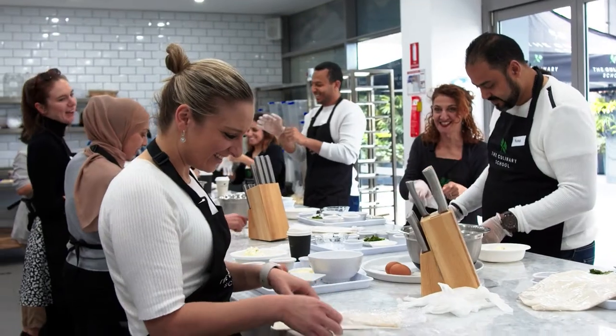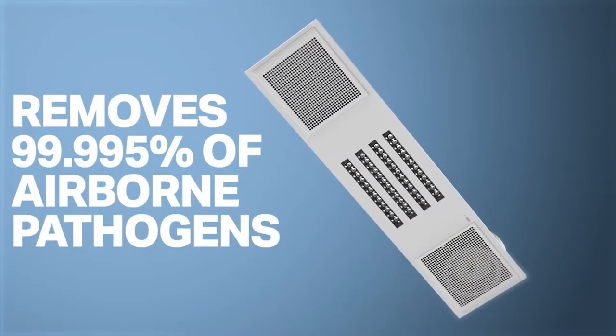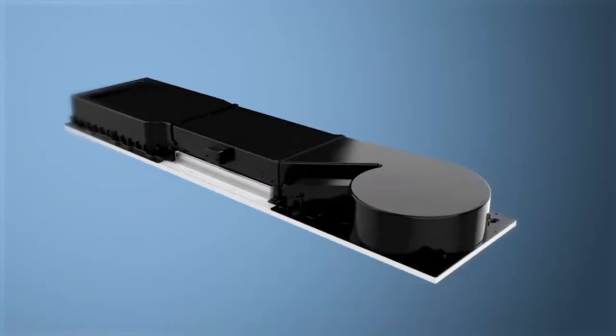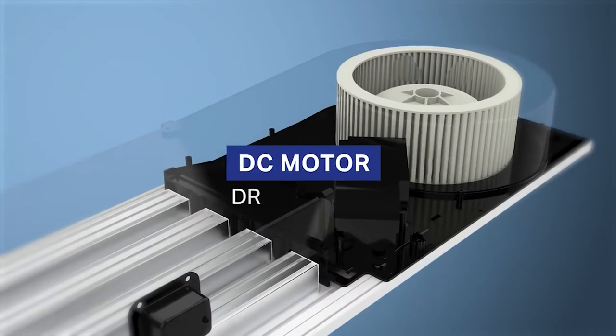The Ether product helps companies keep their staff at work, makes customers feel comfortable to come in, and most of all, it cleans the air. It inactivates 99.9% of pathogens to clean the air that we work and breathe in. Installing the Ether product is super simple — you take out the existing fitting, replace it with the Ether, turn it on, and within 15 minutes a typical installation is completed.